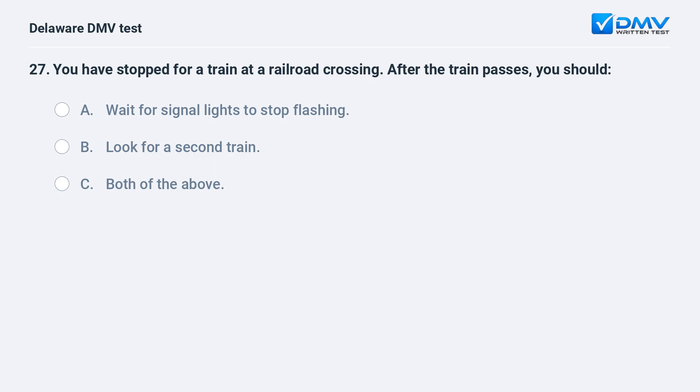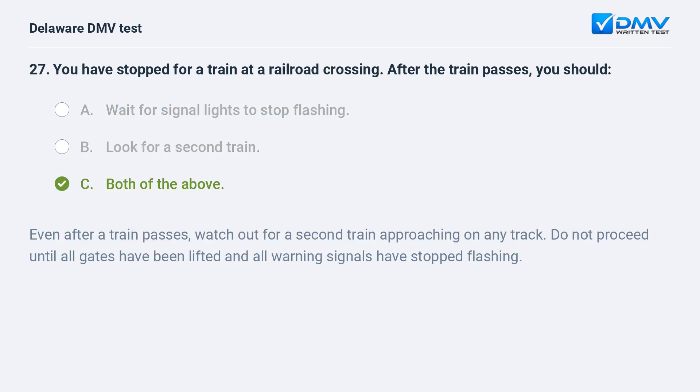You have stopped for a train at a railroad crossing. After the train passes, you should: A. wait for signal lights to stop flashing, B. look for a second train, C. both of the above. The answer is C: both of the above. Even after a train passes, watch out for a second train approaching on any track. Do not proceed until all gates have been lifted and all warning signals have stopped flashing.